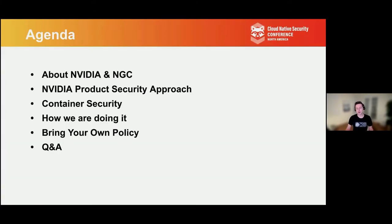I'm going to talk a little bit about NVIDIA's background and history, and then also our NGC container catalog. I'm also going to talk about our approach to security, some of the practical ways that we're approaching security with those containers. And then I'm going to wrap up at the end with bring your own policy.